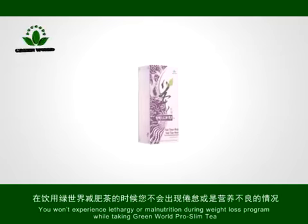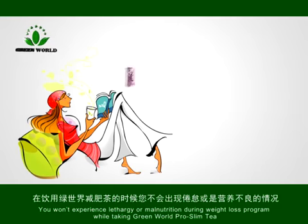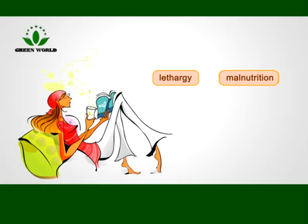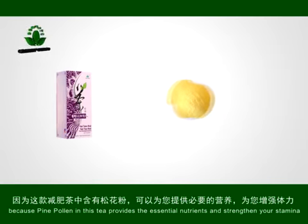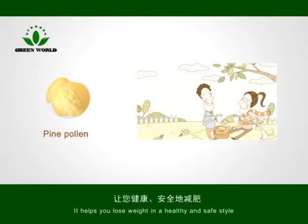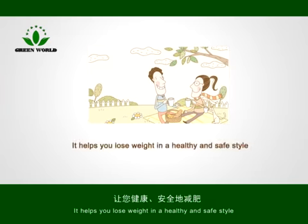You won't experience lethargy or malnutrition during a weight loss program while taking Green World Pro Slim Tea, because pine pollen in this tea provides essential nutrients and strengthens your stamina. It helps you lose weight in a healthy and safe style.